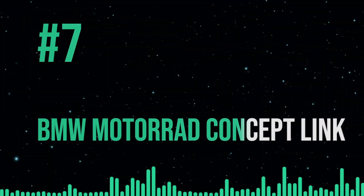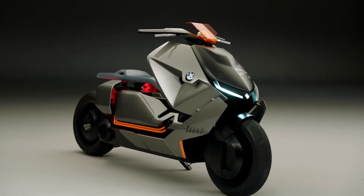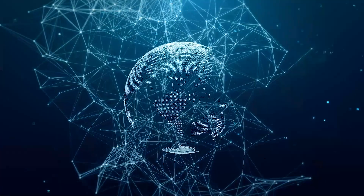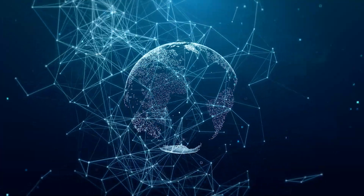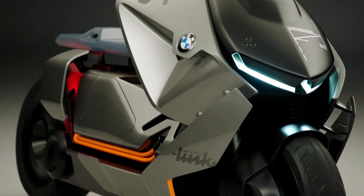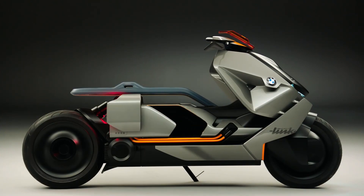The BMW Motorrad Concept Link made its premiere at the Villa d'Este competition of elegance in 2017, and spectators were quickly captivated by how it redefined urban mobility. It was developed to bridge the gap between the digital and analog worlds and bring together the ideas of communication and transportation. The Concept Link is powered by an electric motor and energy packs mounted to the rear wheel and underfloor, with a touch-sensitive display panel that projects all pertinent information into the driver's field of vision. There is also additional storage space between the seat and the scooter's base, accessible via a sliding door next to the seat.